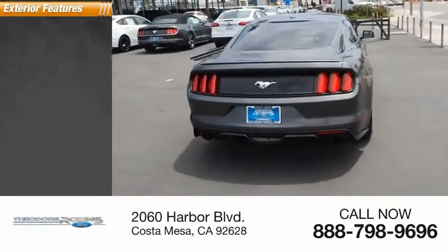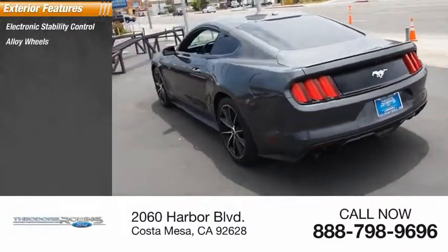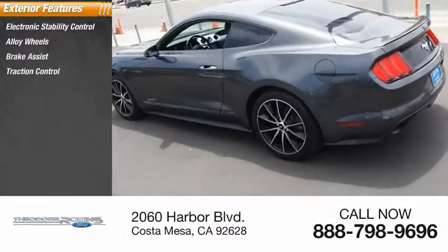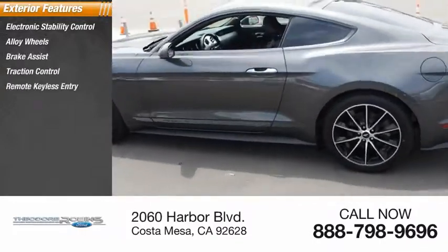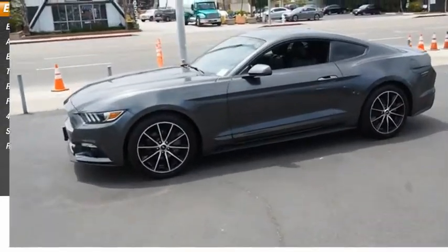Here are some of this vehicle's great options: electronic stability control, alloy wheels, brake assist, traction control, remote keyless entry, fog lights, 4-wheel disc brakes, speed control, and rear window defroster.